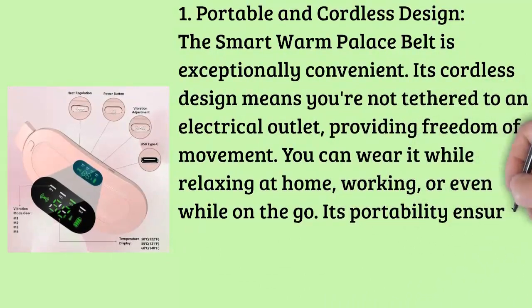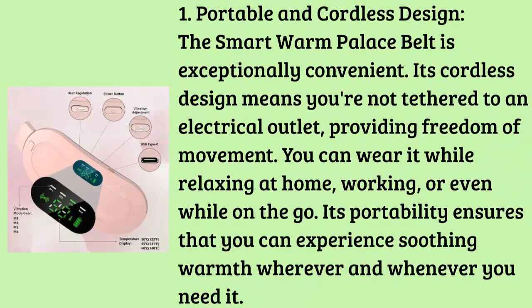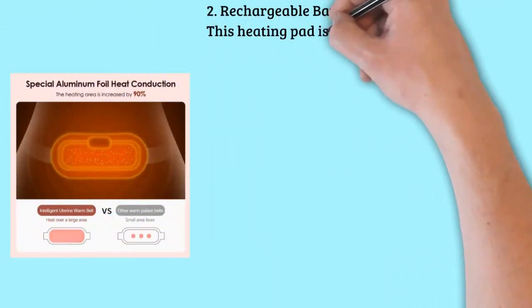Feature two: rechargeable battery. This heating pad is equipped with a rechargeable battery, eliminating the need for disposable batteries and saving you money in the long run. Simply charge it and it's ready to use for hours, making it an eco-friendly and cost-effective choice.